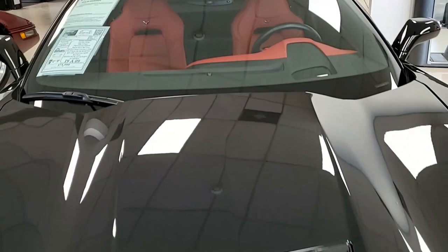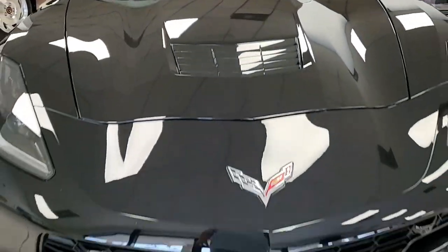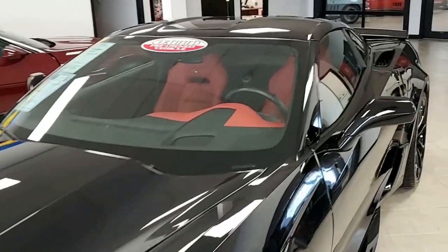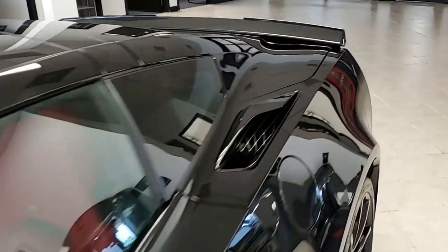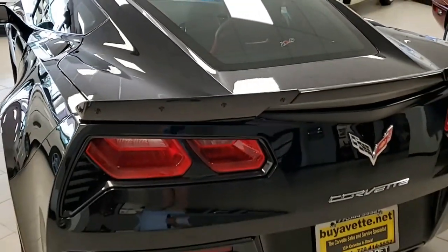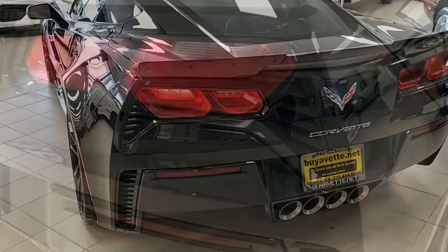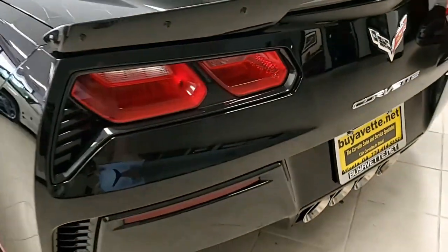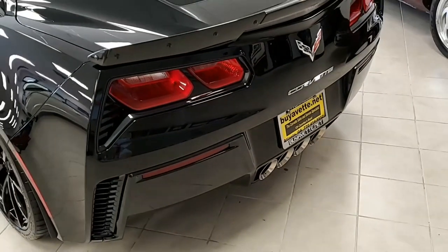Factory features on this car include the $4,455 2LT Preferred Equipment Group. This has heads-up display, Bose 10-speaker AM/FM/XM/MP3 stereo with steering wheel controls and MyLink. It also has auto dimming mirrors, heated and vented seats, dual power seat bolster and lumbar, advanced theft deterrent, universal garage door transmitter, memory package, and front view camera as well.